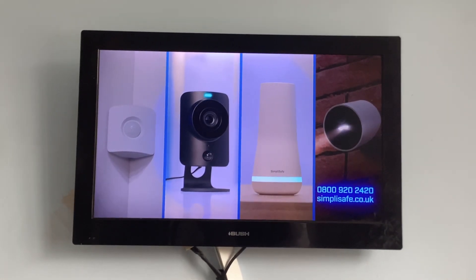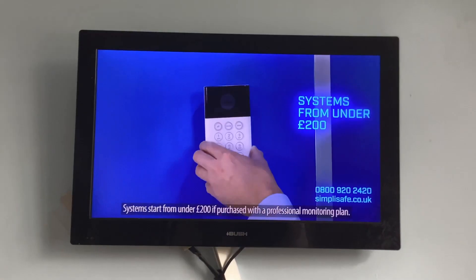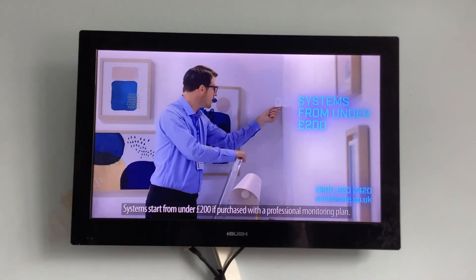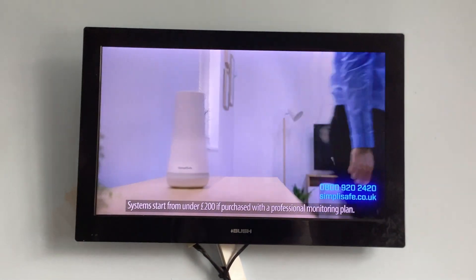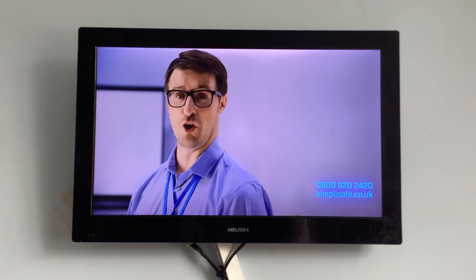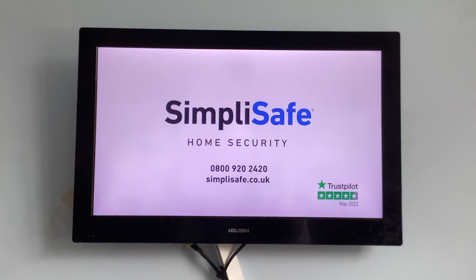SimpliSafe is an affordable way to protect your home inside and out. Our system starts from under £200. You can set them up yourself in under an hour. And from £15.99 a month, you can get professional monitoring from a security expert with no contracts. Give us a call or head to simplisafe.co.uk to see our latest offers.